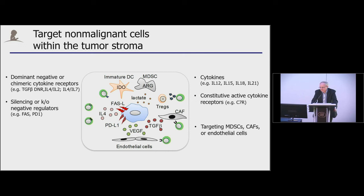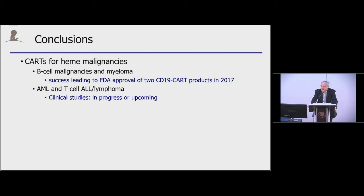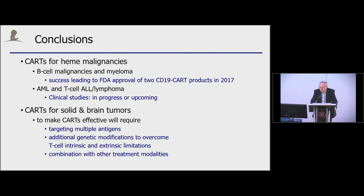To sum it all up, you would have to be very pessimistic not to believe that CAR-T cell therapies will find a place for the treatment of hematological malignancies. In regards to solid tumors, we clearly have to make these cells more effective by targeting multiple antigens and introducing additional genetic modifications to overcome intrinsic and extrinsic T-cell limitations, as well as combining with other treatment modalities. I want to thank my past collaborators and my new institution, St. Jude. Over the last one and a half years, we've been able to build a cell therapy program and hopefully will have clinical studies in the near future.